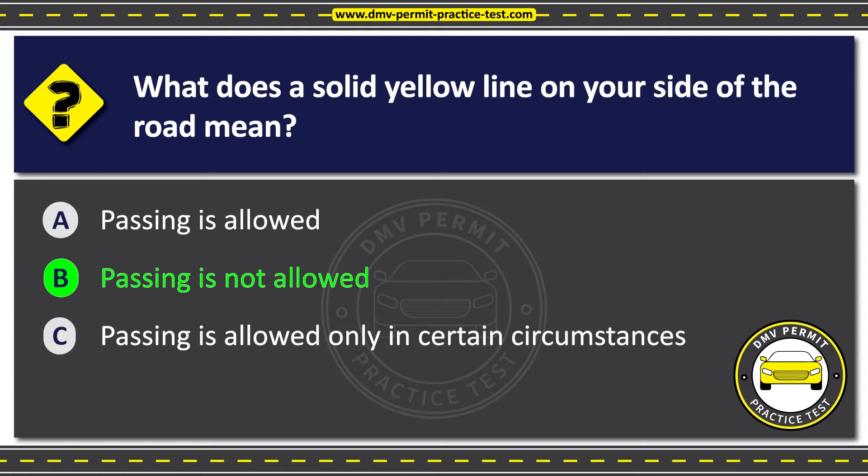A solid yellow line on your side of the road indicates that passing is not allowed. It is used on two-way roads to mark the center line, and crossing it to pass another vehicle is illegal.